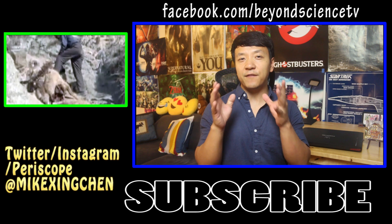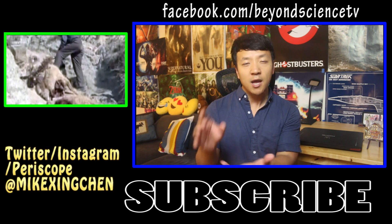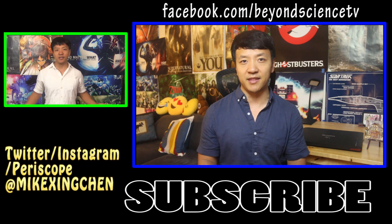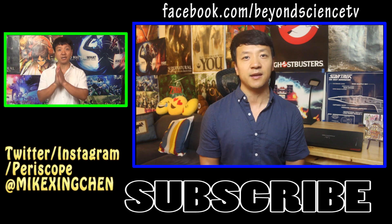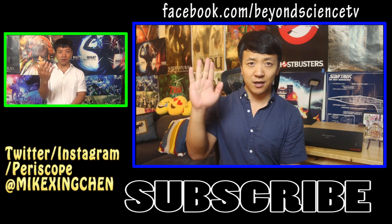So here's the question for you guys: if you came across a tomb filled with priceless treasure, but on the tomb it says if you disturb this tomb you're gonna get stung by a thousand bees and die a horrific death, would you still excavate the tomb? Let me know in the comments below. Thank you all so much for watching — see you later!